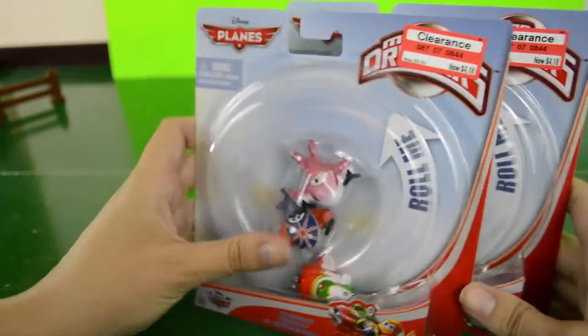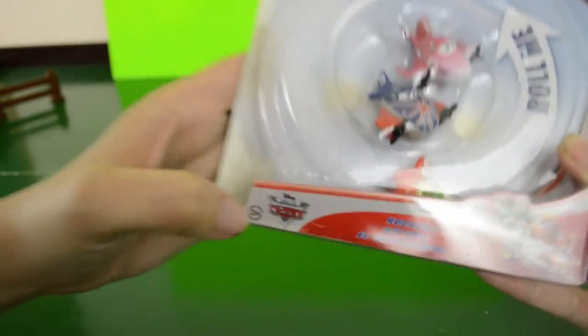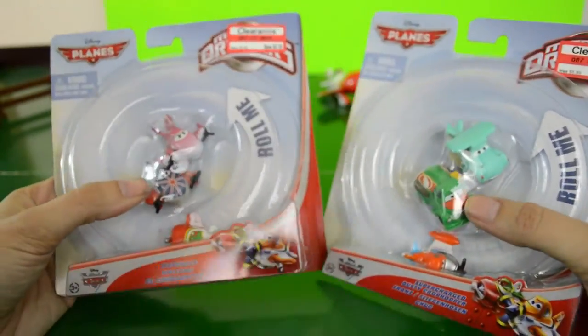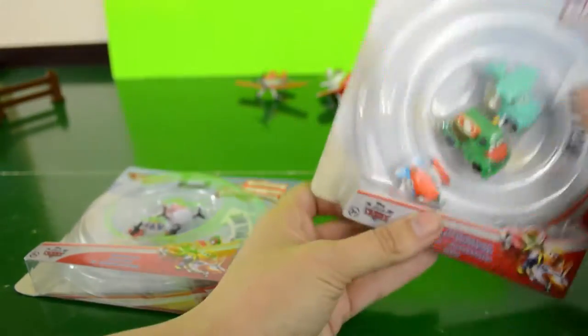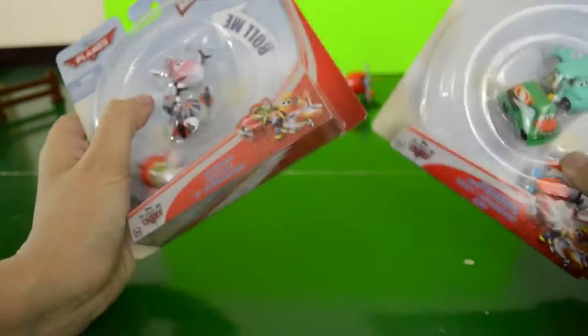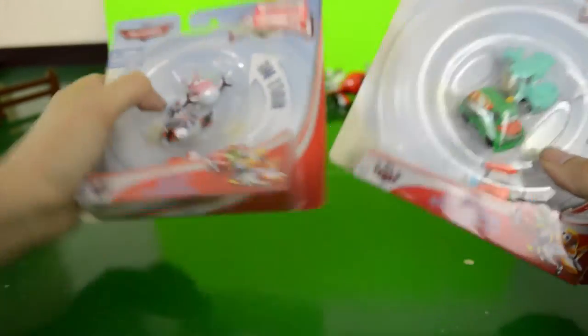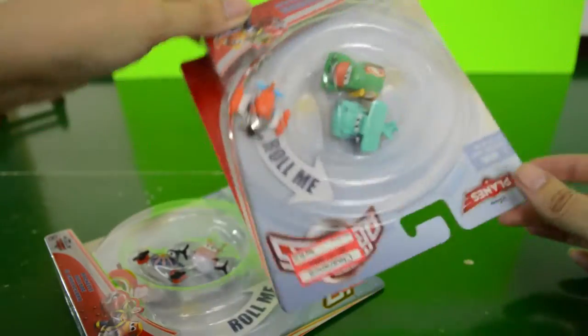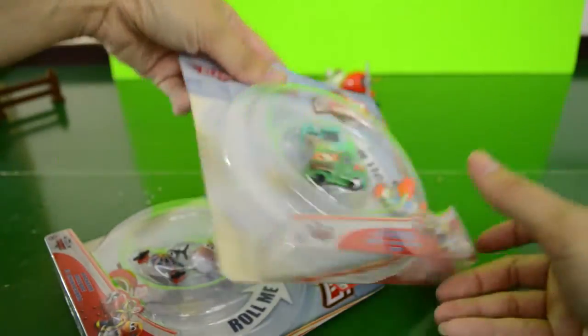We got our very first micro drifter toys. We just turned three years old, so they're finally age appropriate. I was worried before that the cars' micro drifters might be a little tiny for us. We got these on clearance at Target — a massive clearance going on at Target right now, especially for the Planes 1 toys because they've got in all of those Planes 2 toys.